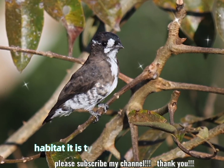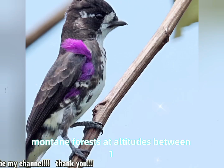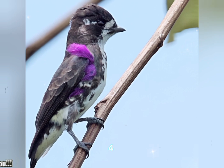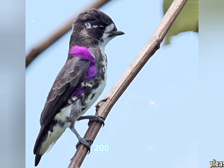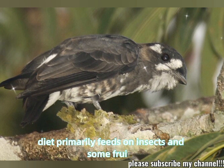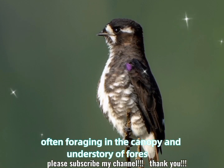Habitat: it is typically found in humid montane forests at altitudes between 1,500 to 2,500 meters, 4,900 to 8,200 feet. Diet: primarily feeds on insects and some fruits, often foraging in the canopy and understory of forests.